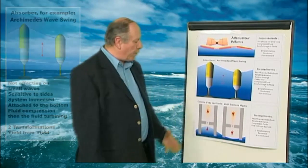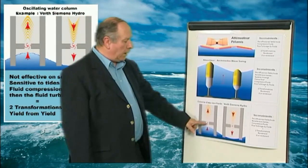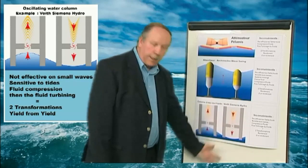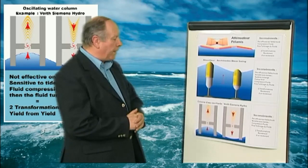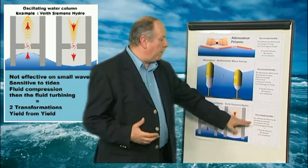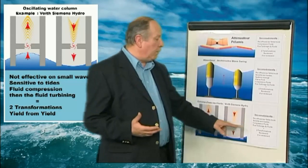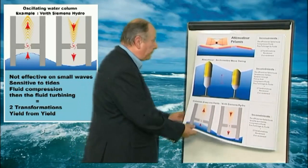In third position, we have the systems with oscillating water column — that is to say, with a bell. The swell passes into this bell, compressing the air towards the electric turbine. The turbine turns, and when the swell comes back down, the stream of turbination is reversed and the turbine turns again. We find almost the same disadvantages: this system is little sensitive to low swell, it is sensitive to tides, it compresses a fluid and then turbinates it. Again, two transformations — the efficiency of an efficiency.